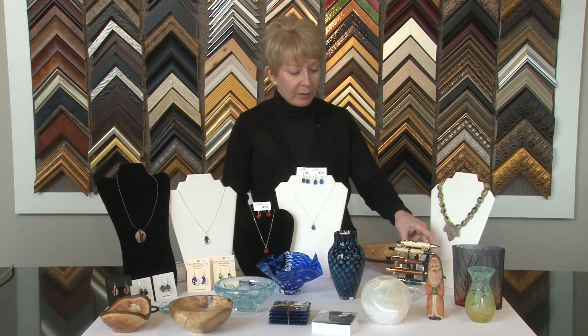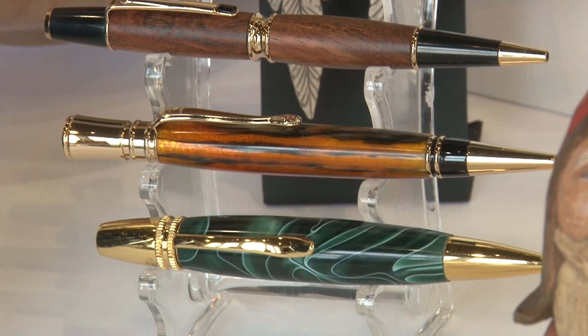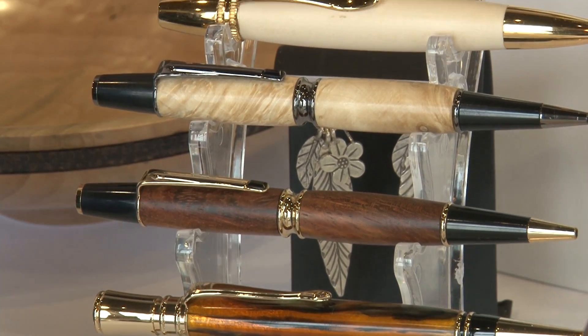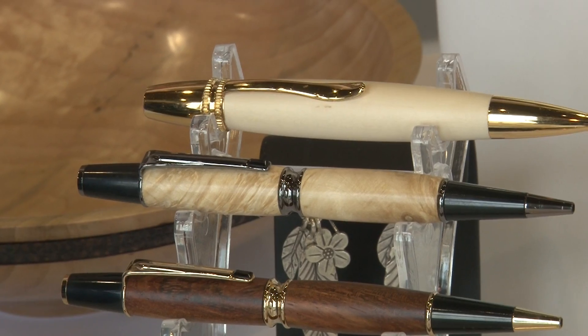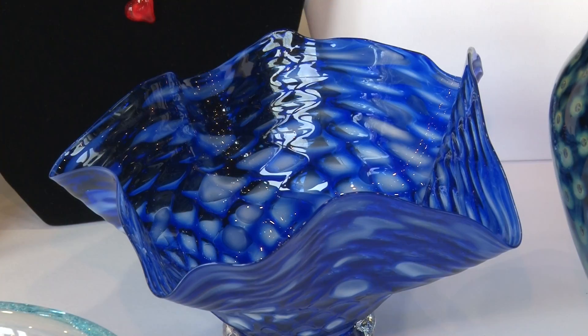For someone who's on a larger budget, someone who's worth a little bit more money to you perhaps, there are additional jewelry pieces. There are beautiful pens — some acrylic pens and wood pens — and some of them have crystals on the hook of them.